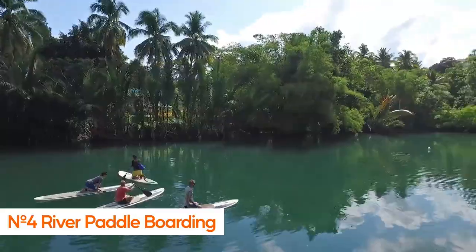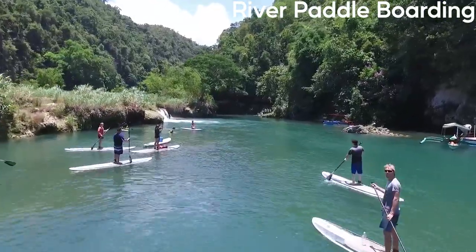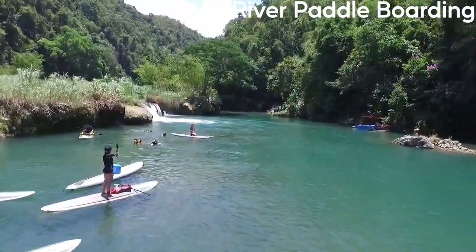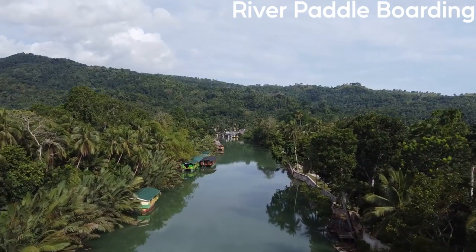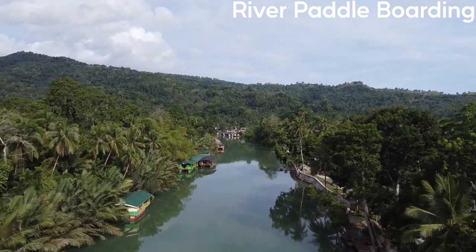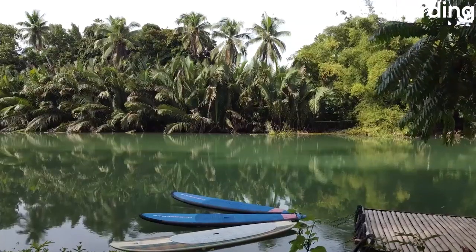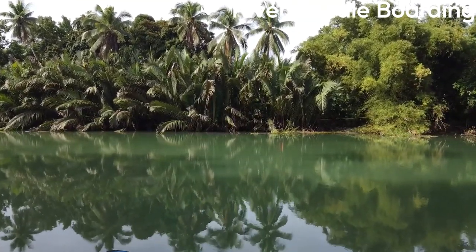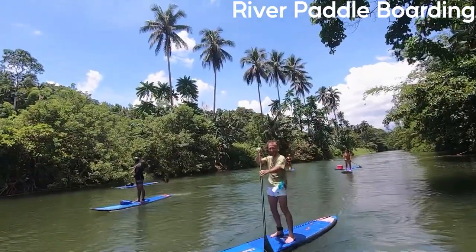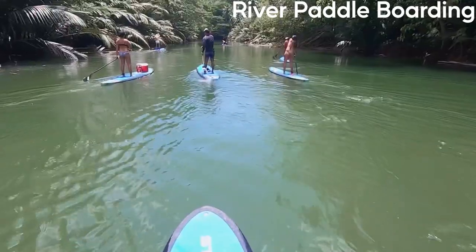Number 4: River Paddleboarding. River paddleboarding in Bohol is a popular activity for tourists and locals alike. The island's many rivers offer picturesque landscapes and a peaceful environment for a unique paddling experience. The calm, clear waters of the rivers provide a great opportunity to spot different species of birds and other wildlife. Paddleboarding allows you to move at a slower pace, taking in the natural beauty of the river and its surroundings.